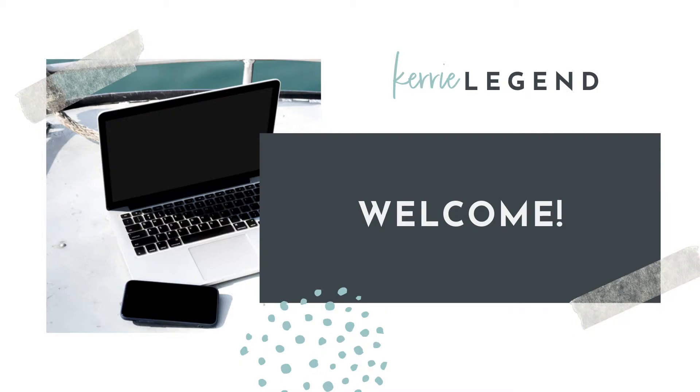Hey, it's Keri Legend. I just want to give you a warm welcome to the site. If you look around, you'll see a lot of different improvements, including a new facelift. So that's kind of cool.